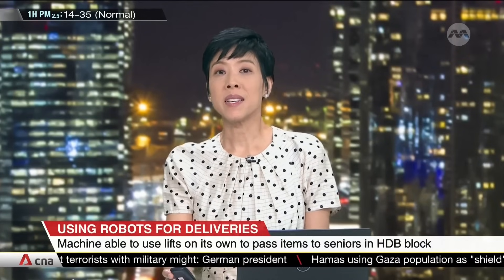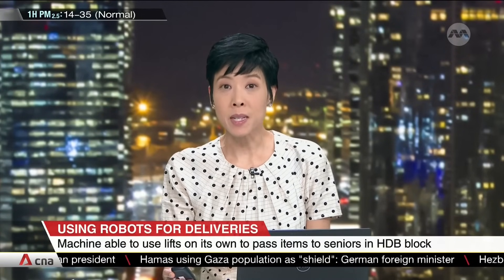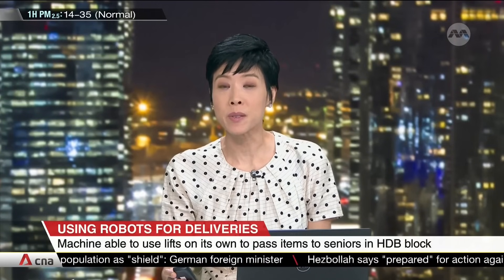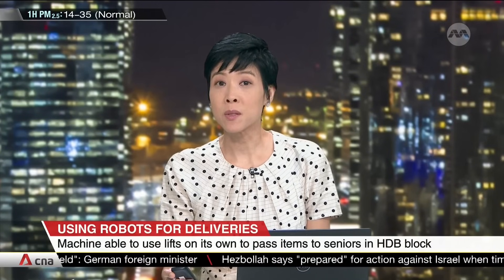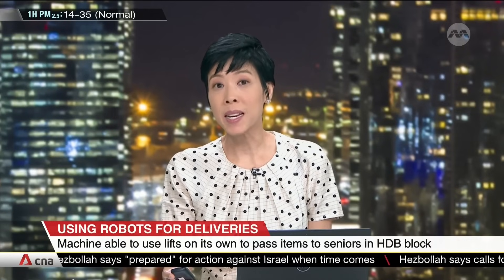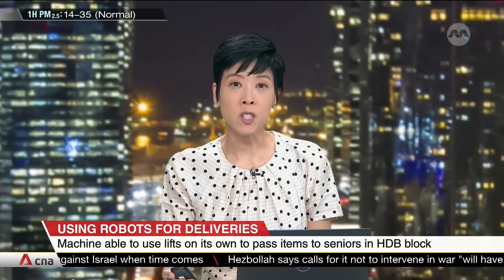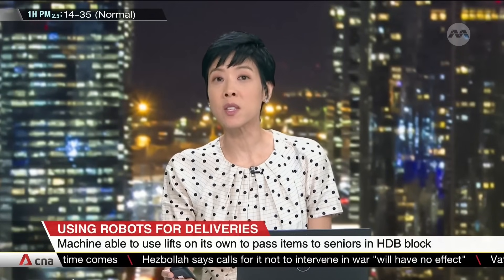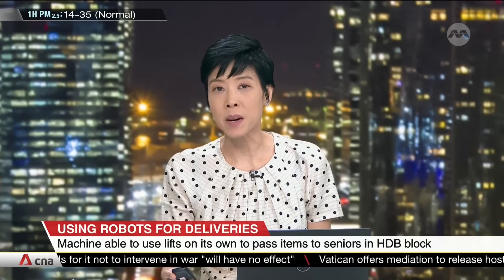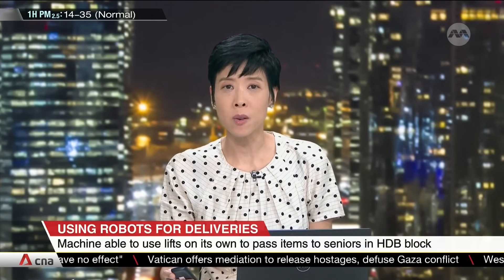A robot that delivers essentials to seniors — the first of its kind in Singapore's public housing. It's able to use lifts on its own and navigate narrow corridors. A trial involves some households in one block, and if successful, it could feature in a neighbouring flat and even in a different estate. The social service agency behind this initiative says it could help alleviate challenges like limited resources and manpower as Singapore fast approaches a super-aged society.